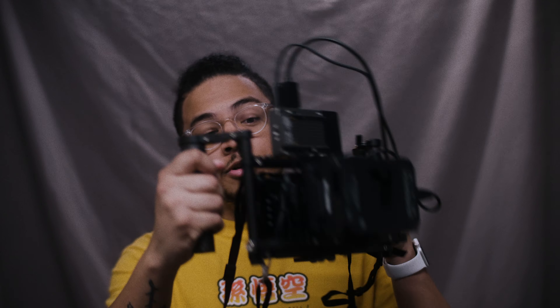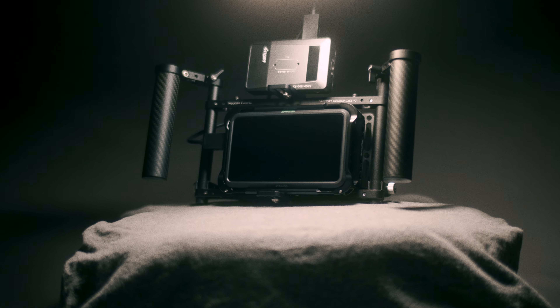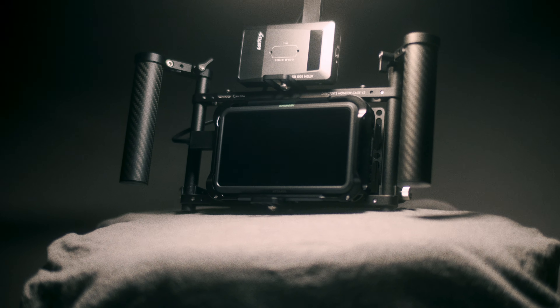One of the first reasons I recommend picking up one of these is say you get hired for a project and your client wants to see what you're shooting on set — you can easily hand them one of these and say, 'Hey, this is yours for the day, this is a live feed directly to my camera, so whatever I'm filming you'll be able to see.'